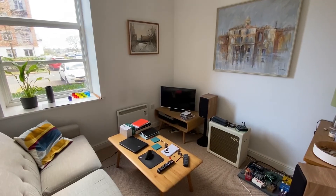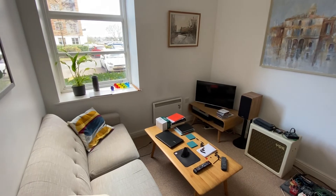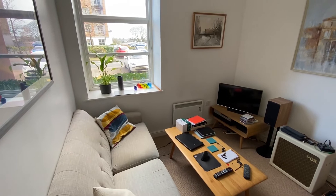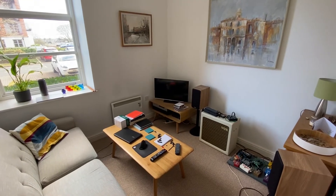Bedroom number two is another good size double room, currently being used as the main living space. However, there is plenty of space here for a double bed as well as freestanding bedroom furniture. It's nicely and neutrally decorated with a window overlooking the communal parking area.